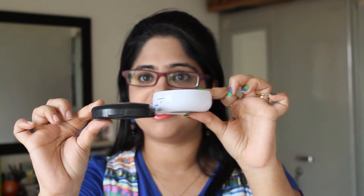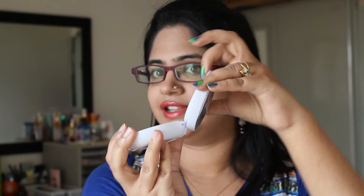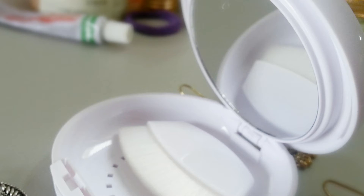This is also quite bulky. I have the MAC Skinfinish Natural Compact here to compare, and you can see exactly how huge this is — it's humongous. However, this does come with a mirror and a brush. It opens up like that and you have the mirror and the brush right there.